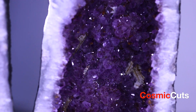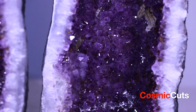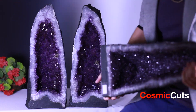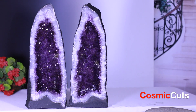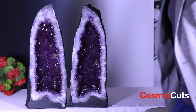Usually you just get these in singular form. They usually just come like this — all different types of sizes and shapes and all kinds of stuff. And this one is a beauty itself. But with that you're getting one. With this, you're getting two. How cool is that? They're amazing. They're breathtaking.